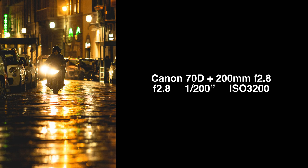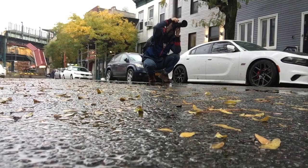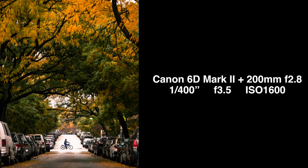Strategy number two: when it rains, the road becomes super reflective, and when you get nice and low you catch all that beautiful texture just sparkling in the rain — it's absolutely gorgeous. I'm going to try and catch some bikers going by with the beautiful fall leaves in the background.